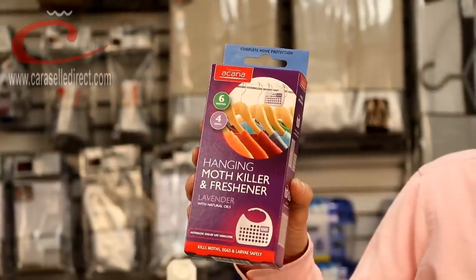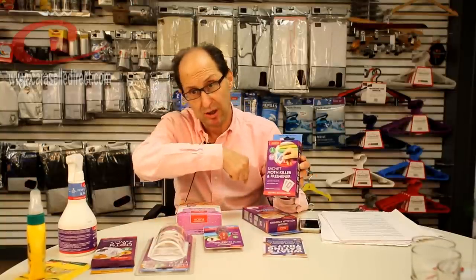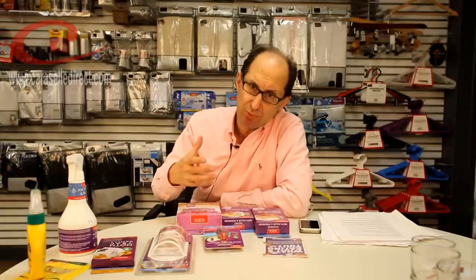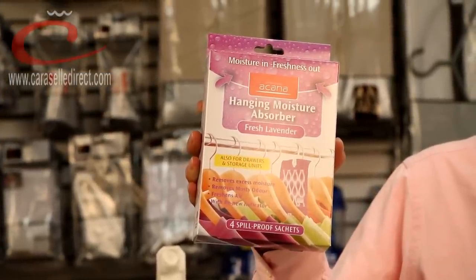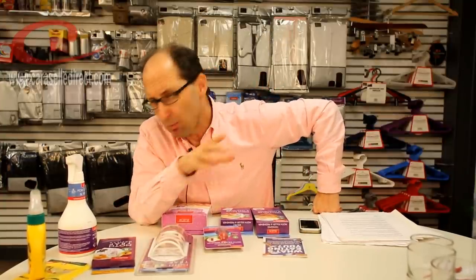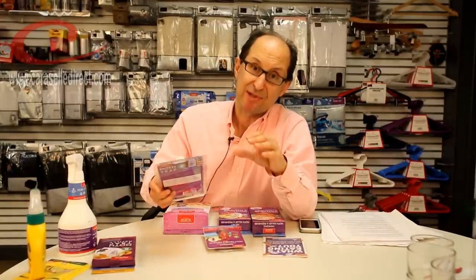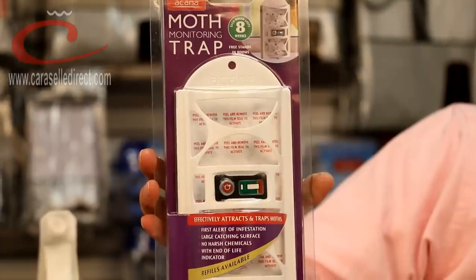This one, for example, is a hanging Acana moth killer you put in your wardrobe. This one is a sachet that you put in the drawers and in pockets of your clothes, and it keeps the moths at bay. And because moths like to breed in damp conditions, we've persuaded Acana to now produce a new one, which is basically the hanging moisture absorber by Acana. So it's all the same brand. Apart from the hanging moisture absorber, these are all chemical-based solutions. Now, if the problem gets so bad and you've got moths everywhere and you cannot cope — fear not — because we have the ultimate solution.